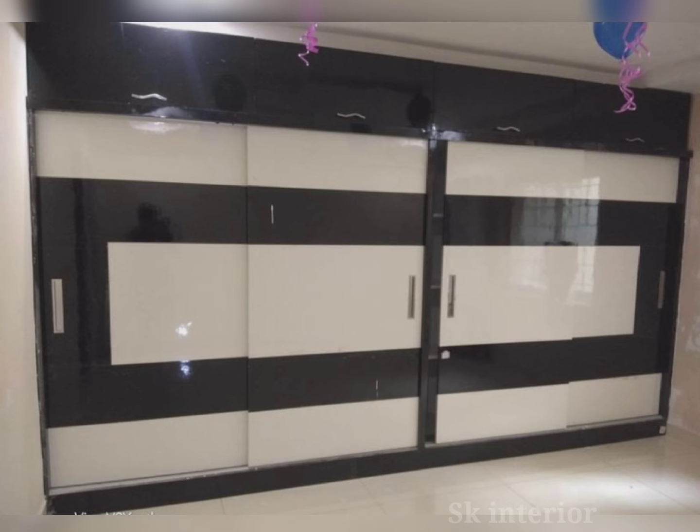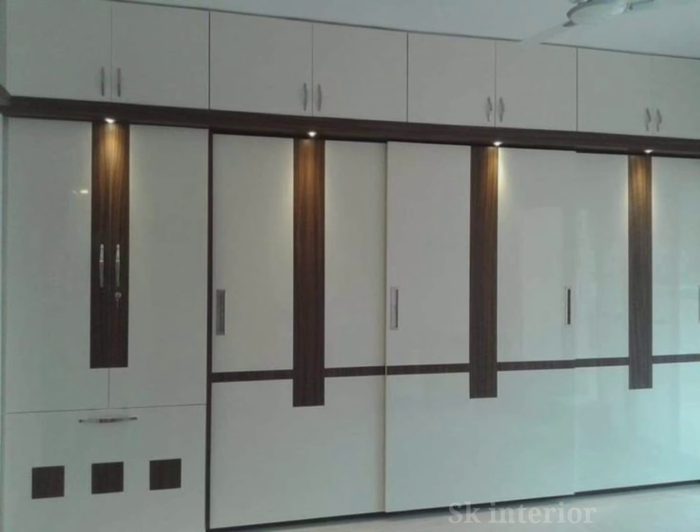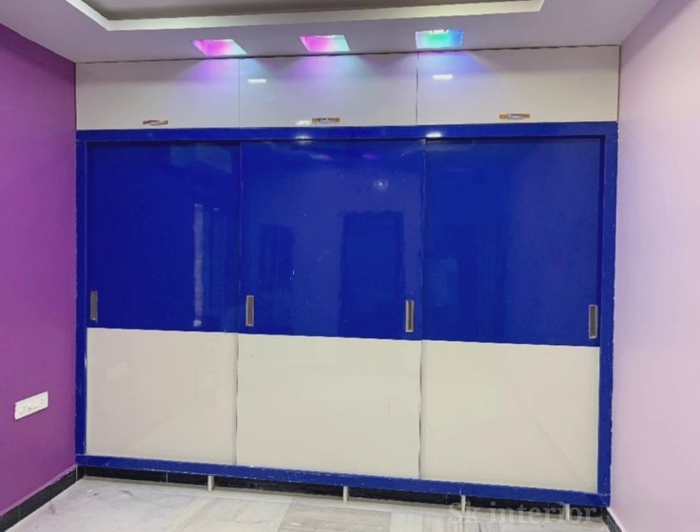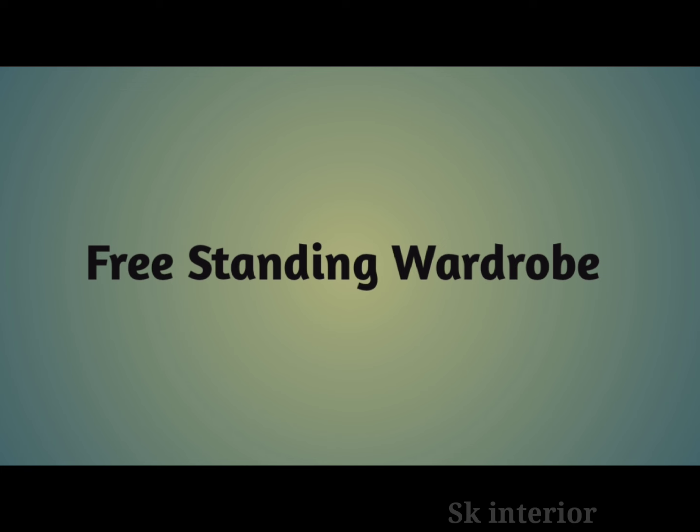The best materials for wardrobes depend on factors like durability, aesthetics, and budget. Here are the most commonly used wardrobe materials. The first is plywood — strong and durable, resistant to warping, and ideal for both modular and custom wardrobes. The second is MDF, or Medium Density Fiberboard — it has a smooth finish, is easy to paint or laminate, and is cost-effective but less durable than plywood.